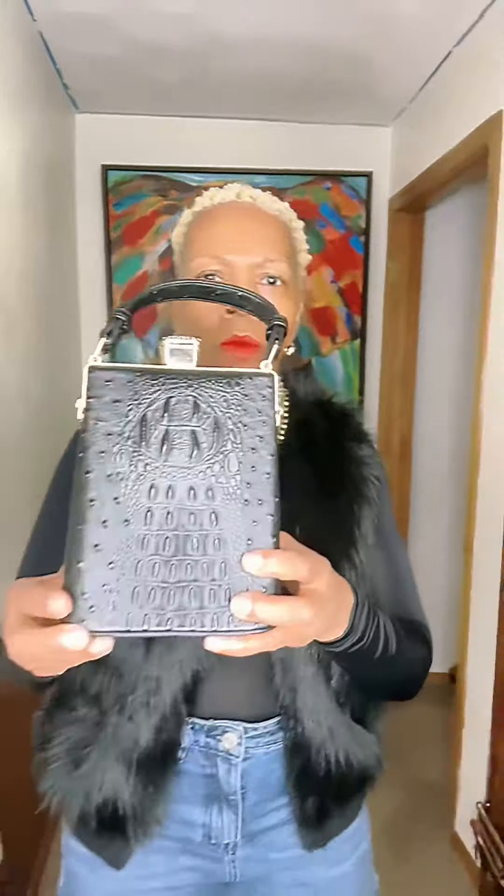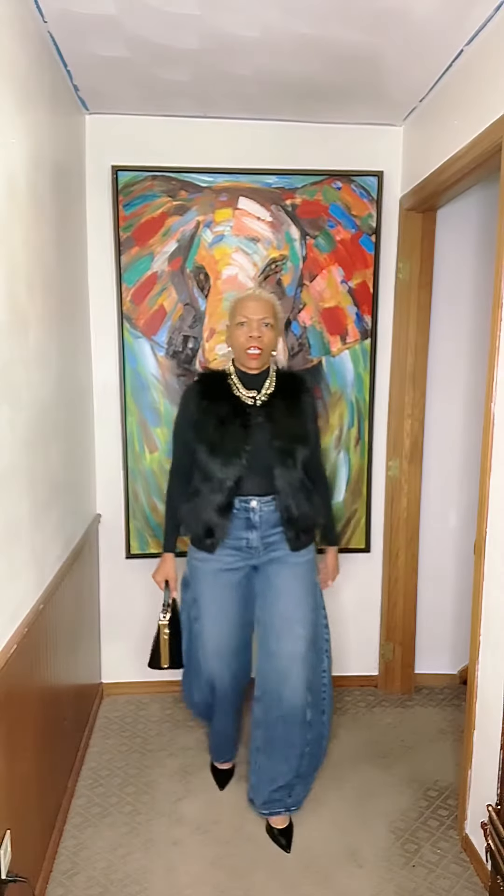And then I grabbed this other little purse, just more of a box purse. Sorry about this — I'm using my phone and it's following me, my genie. So you can see, if I move here.